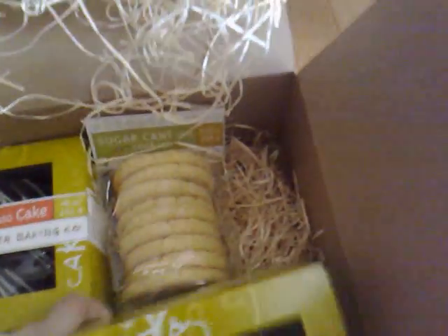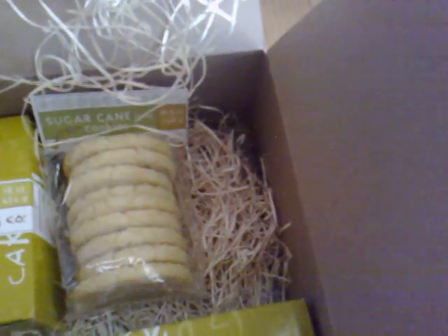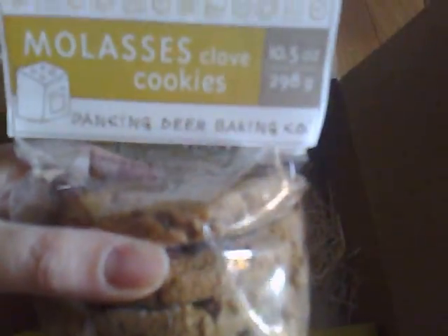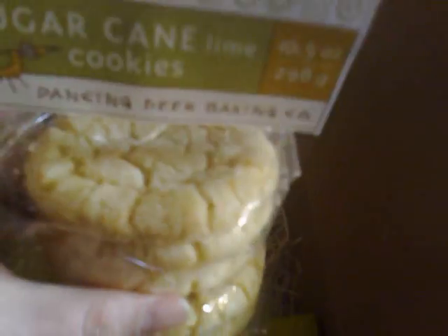I can't wait to have some of that with some tea or cocoa. And cookies — we have little shortbread cookies, and molasses clove right here. Yummy. And I got word from people who had gotten a box already, and they said they were very yummy. And the sugarcane and lime cookies — cool combo.